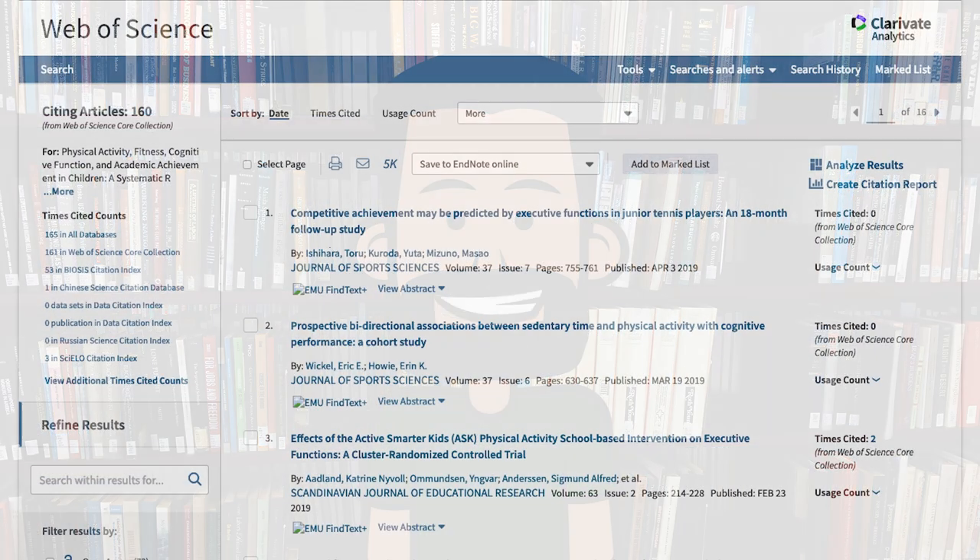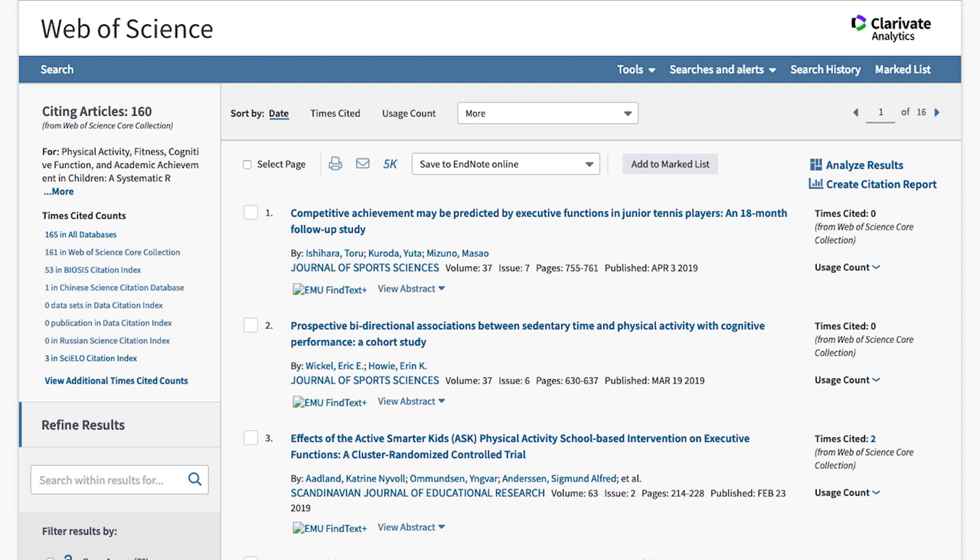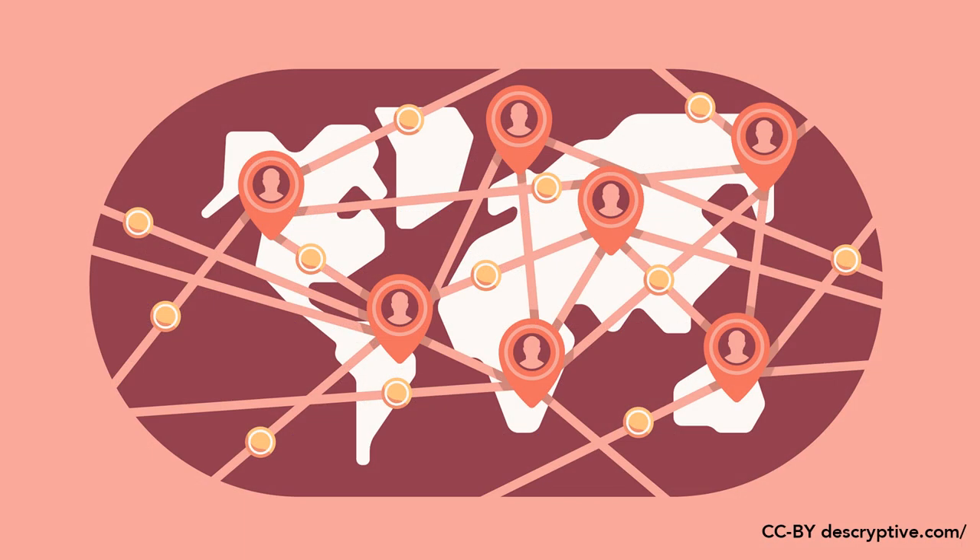Traditionally, this has been done by showing that one's work has been cited by others in the field. However, this only captures the impact in academic circles. What if a researcher wanted to show the impact that their article had in a broader context? Enter altmetrics.